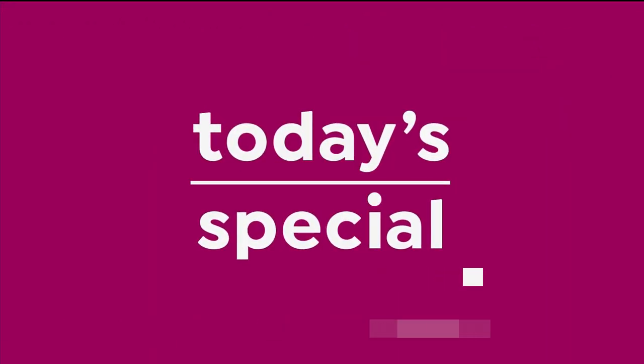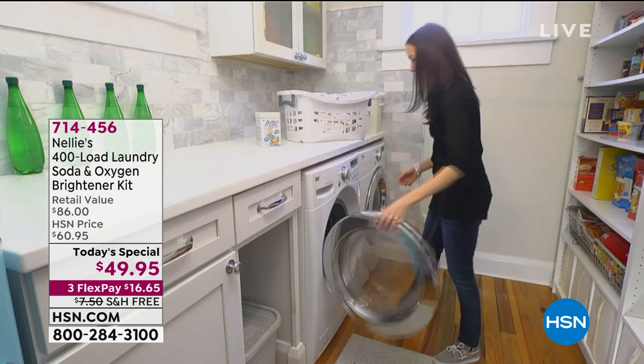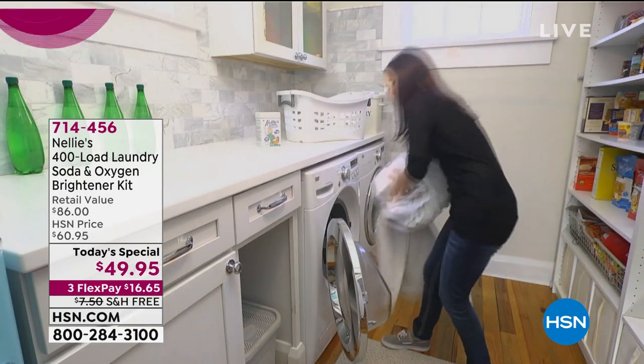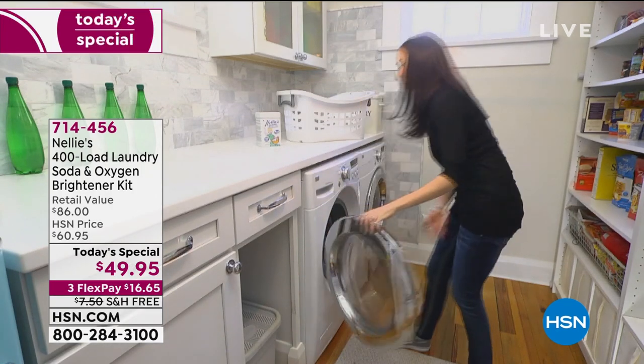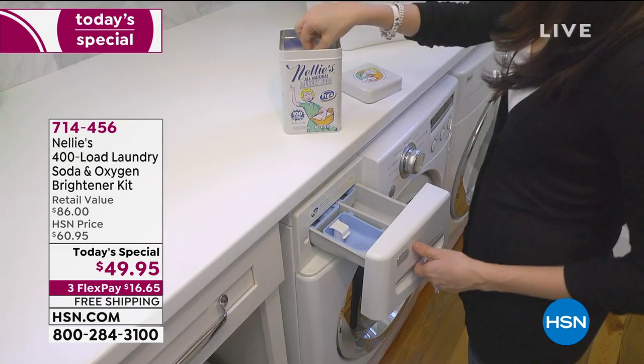Welcome back. You are watching HSN. My name is Tamara Hooks, your host. I just wanted to remind you very quickly — our Today's Special from Nelly's has been very popular and I don't want you to miss out. The item number is 714-456. If you're shopping on hsn.com, it's the first thing you're going to see on the homepage. You're getting 400 loads of the laundry soda and 100 loads of that oxygen booster.